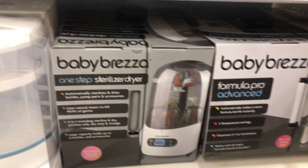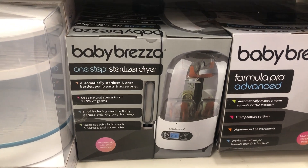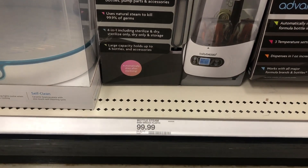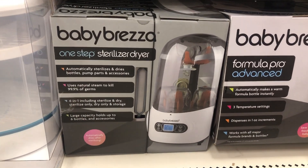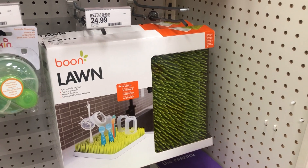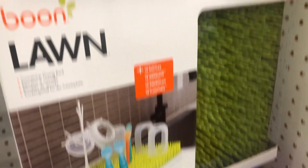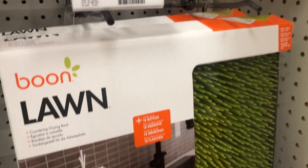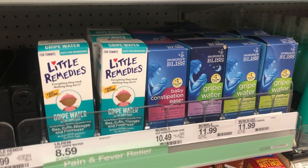Another item I added is the Baby Brezza, which helps sterilize and keeps your bottles clean. You do have to wash your bottles prior to using this, then put them in here to sanitize and kill all the germs. And of course you need a little drying rack — I actually have one at home but I just found out they have it in white, and I'd definitely prefer the white one because it will match the kitchen better.